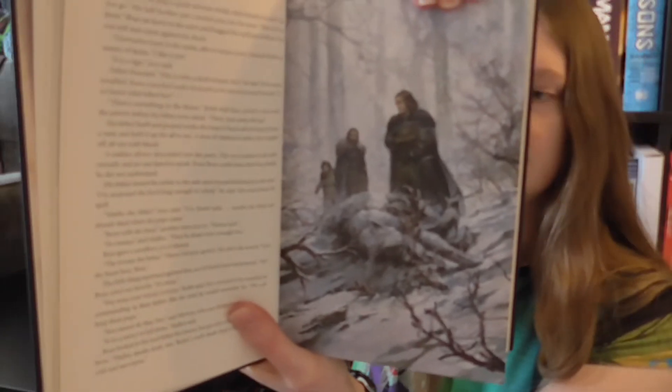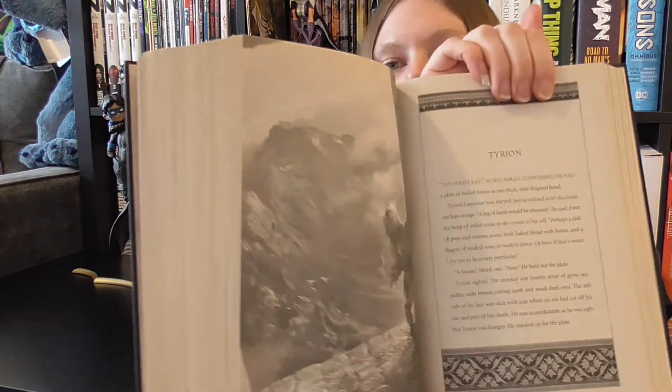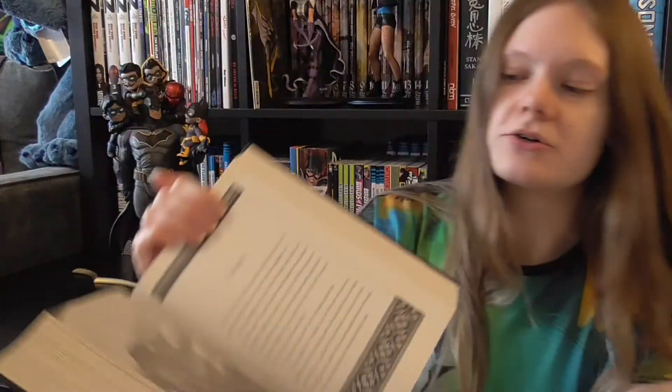So that's one there. Let's see if I can find any other ones quickly to show you. There's another one here — some of them are in black and white — but yeah, they're absolutely gorgeous. As I say, I'm still currently reading through the original books, so I won't be rereading this one yet, but when I do I can't wait. Looking forward to that.